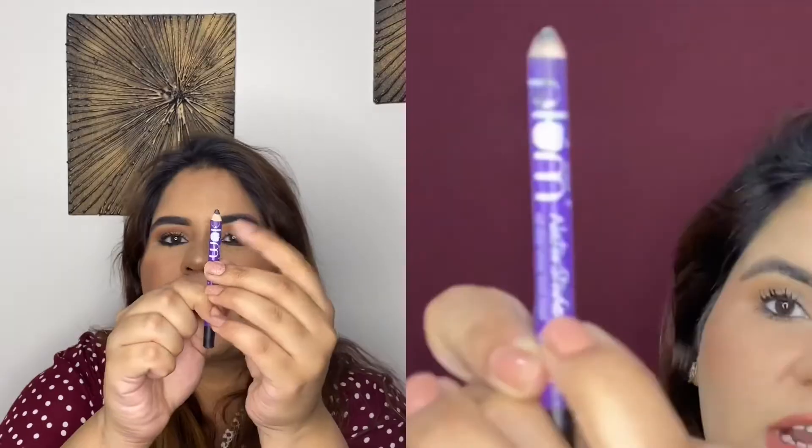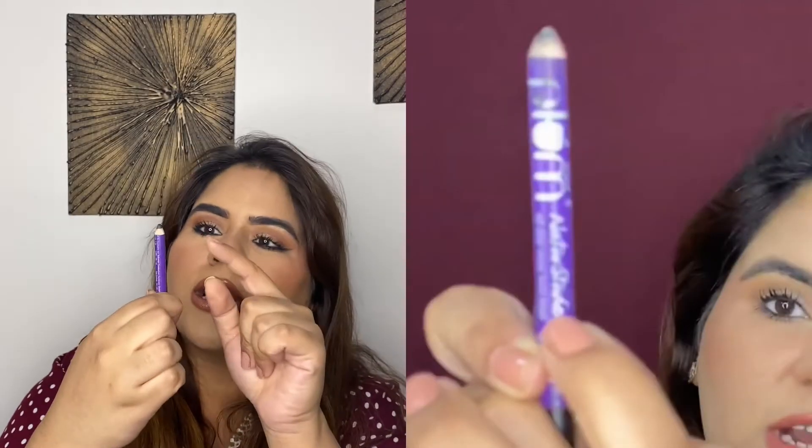After that was my kajal — the Plum Nature Studio Kajal. When I started using this Plum kajal it was full, and now it has hit pan too. I've done smokey eyes with it as well, but I still wasn't able to finish it sooner. I have to use it more — I need to go to the studio.